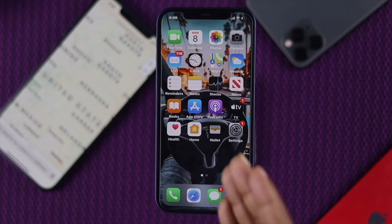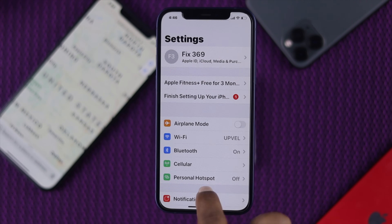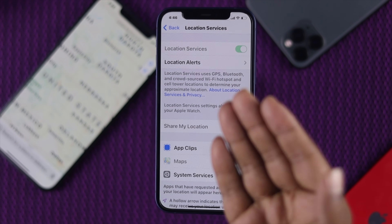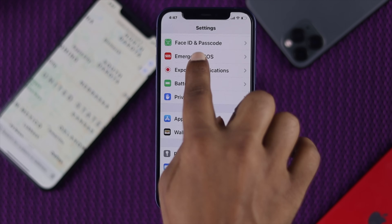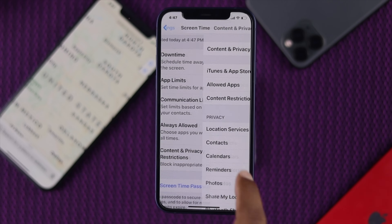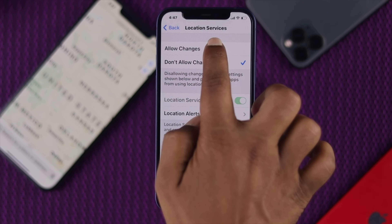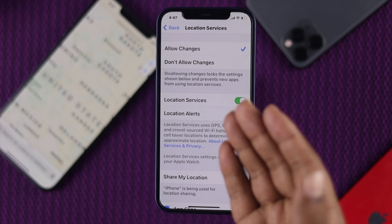The second thing you can try is to check a few different settings about your GPS location. Go ahead and open your settings, tap Privacy, and then tap Location Services. If you see that your location service is grayed out, that can mean it is restricted. In that case, go back, scroll up, and tap Screen Time, then tap Content and Privacy Restrictions. Find the Location Services option, tap it, and make sure it is set to Allow Changes. If it says Don't Allow Changes, your location service will not be working and you will have a problem with your GPS.